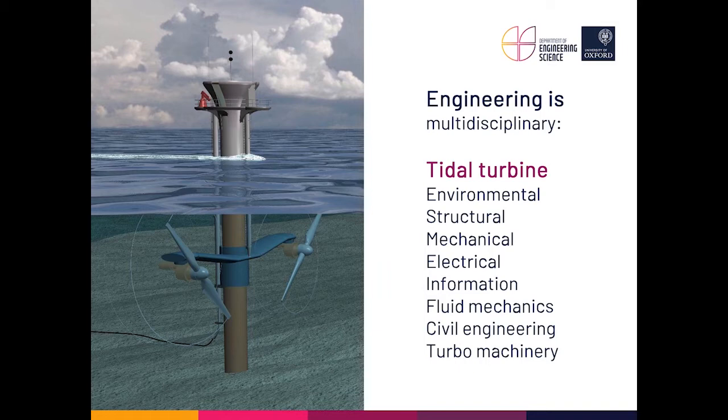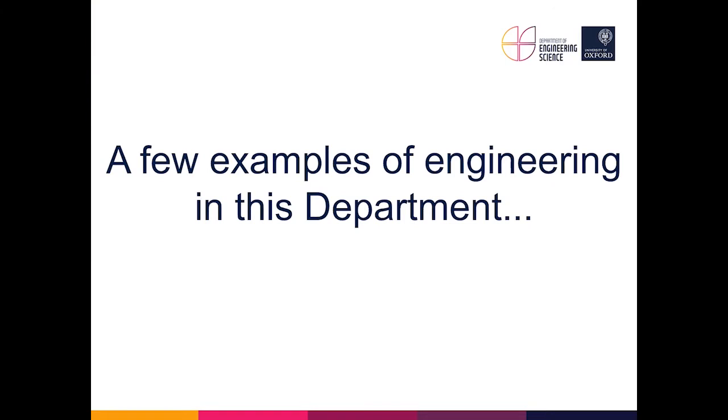Engineering is a very multidisciplinary subject, which is one of the reasons why we offer the general course that we do. To illustrate this, consider the tidal turbine — a design from the department — where there are a huge number of engineering questions: environmental, structural, mechanical, electrical, information engineering for data processing, fluid mechanics, civil engineering for the structure, and the turbomachinery group is also involved. This kind of project straddles many different areas of engineering, which is why the Engineering Science course at Oxford is so appealing.